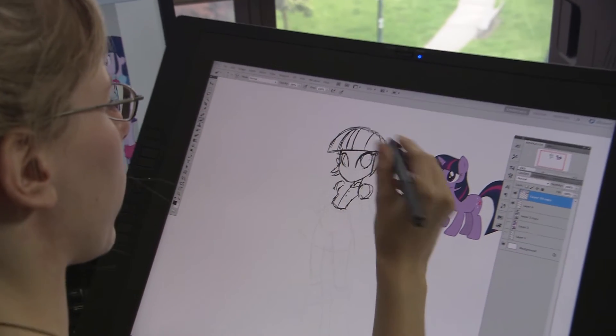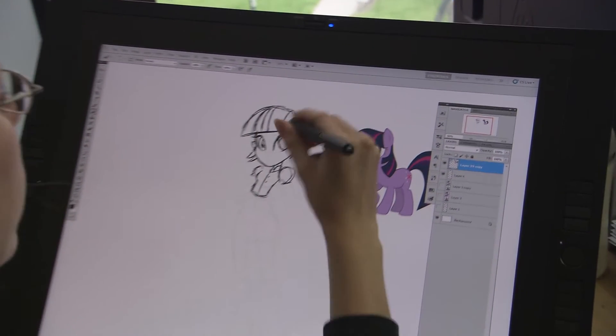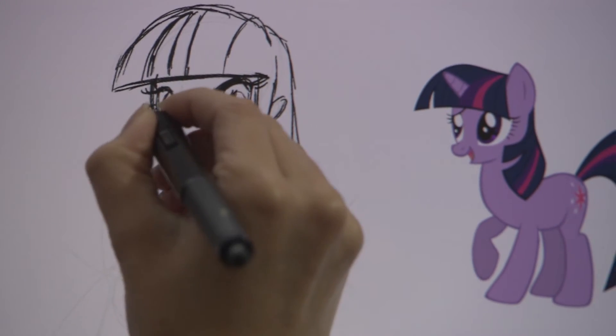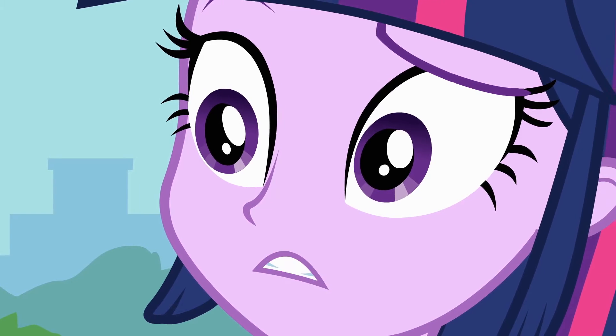I have the little pony up for reference always so I know that I'm still keeping within the style. I think the most important thing about the character is to make sure I get the eyes right, because it's all about the eyes — especially for Twilight, she's got these really big beautiful eyes.